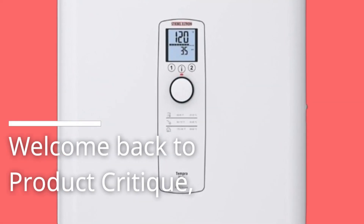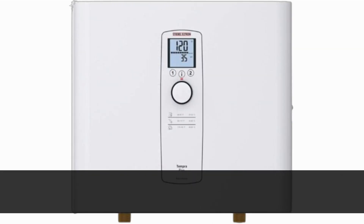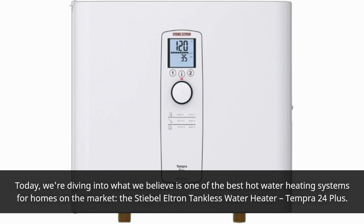Welcome back to Product Critique, your go-to channel for in-depth reviews and insights on the latest and greatest products. Today, we're diving into what we believe is one of the best hot water heating systems for homes on the market: the Stiebel Eltron Tankless Water Heater, Tempra 24 Plus.